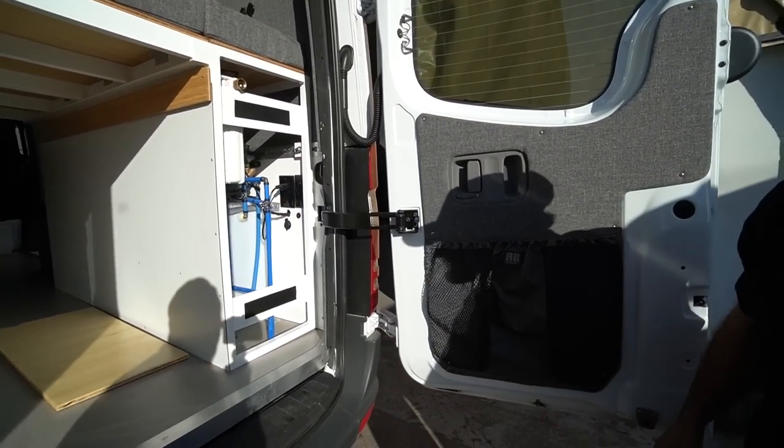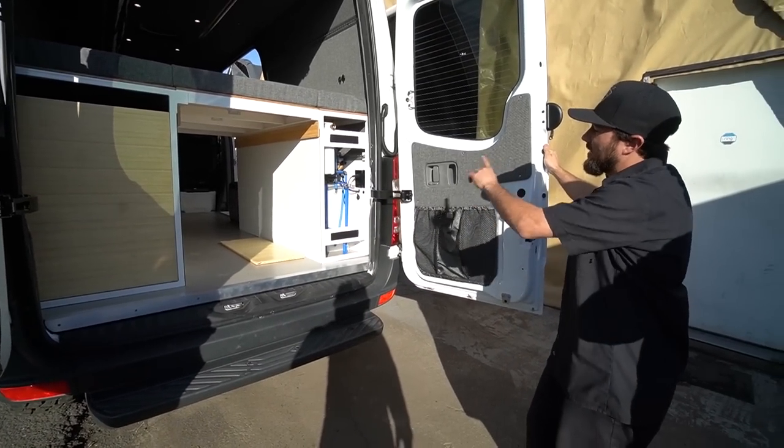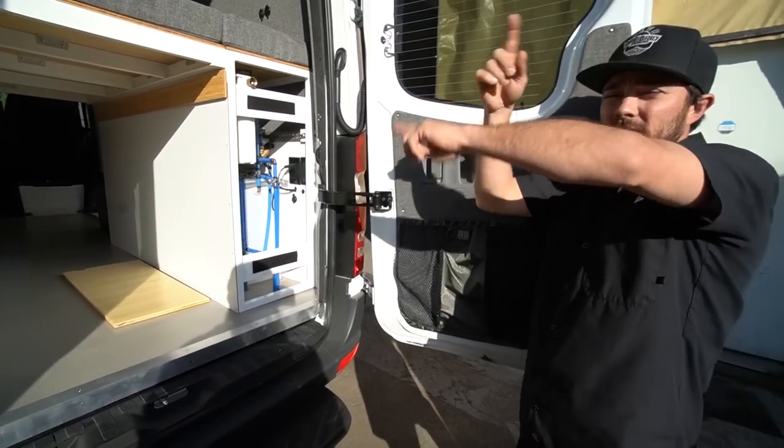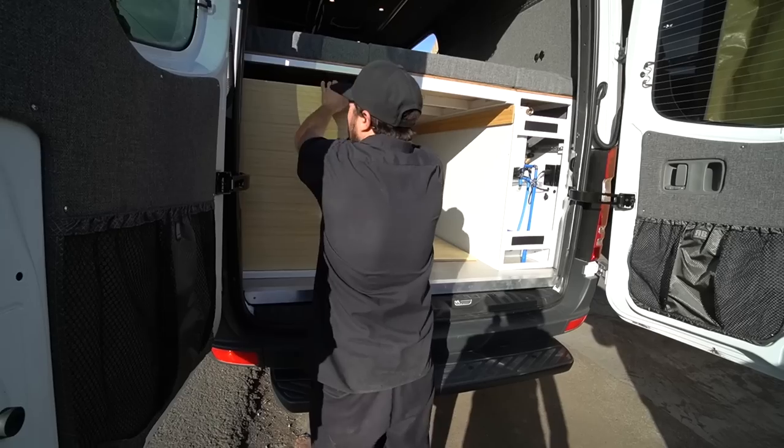Everything in here is modular. Each frame is held in with two bolts on the L-Track. We can take this whole thing apart very, very quickly. If you need to get to something or do maintenance, you can. It's all going to need it eventually — we drive these things through earthquakes every day.